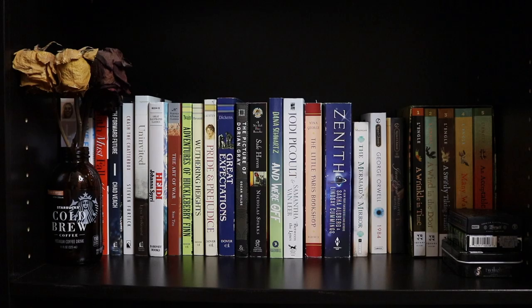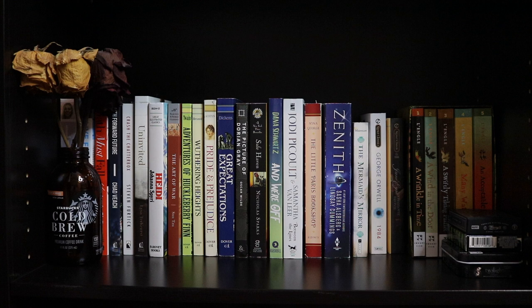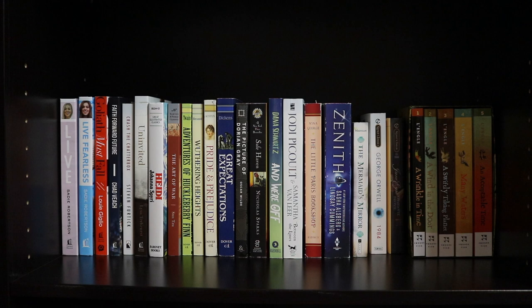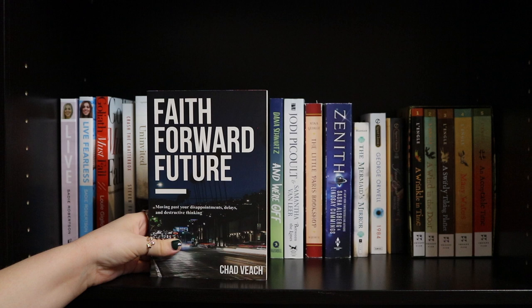Below that bookshelf is one that's just randomly placed books that didn't fit elsewhere. We have a glass jar with dead roses and my collection of playing cards — Avengers, Beetlejuice, and a card game. Moving to the books: Live and Live Fearless by Sadie Robertson. Goliath Must Fall by Louie Giglio. Faith Forward Future by Chad Veach. Crash the Chatterbox by Steven Furtick. And Uninvited by Lisa Terkeurst. Those are all my Christian self-help books.